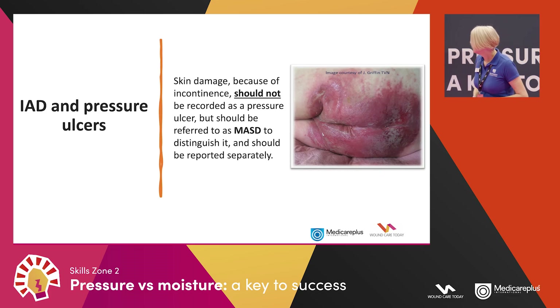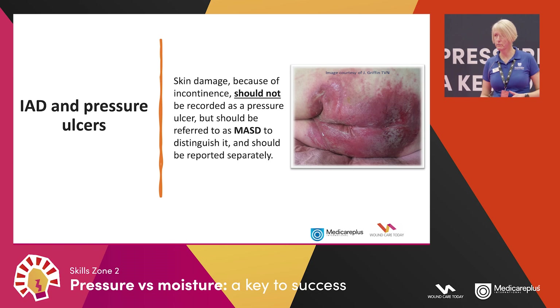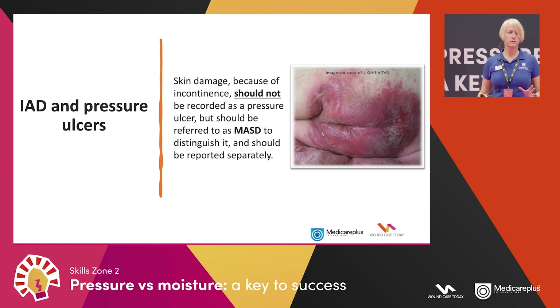Skin damage resulting from moisture should not be recorded as a pressure ulcer, but should be referred to as MASD and reported separately. That recommendation came from NHS Improvement back in June 2018 — it's not law but it is a recommendation that cases of moisture damage should be reported alongside pressure damage. Is that something you do in your areas?